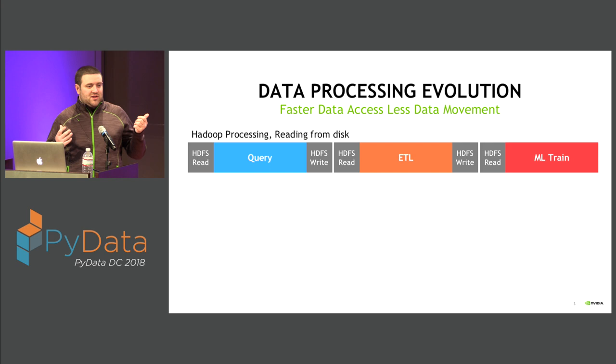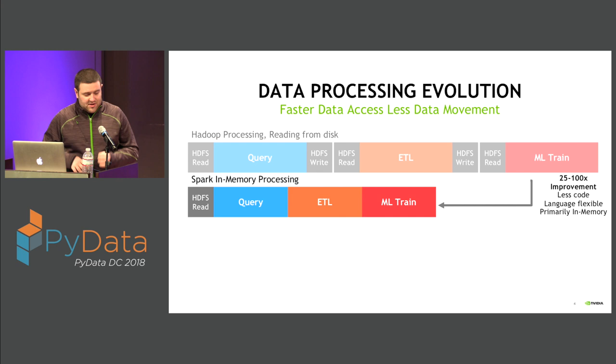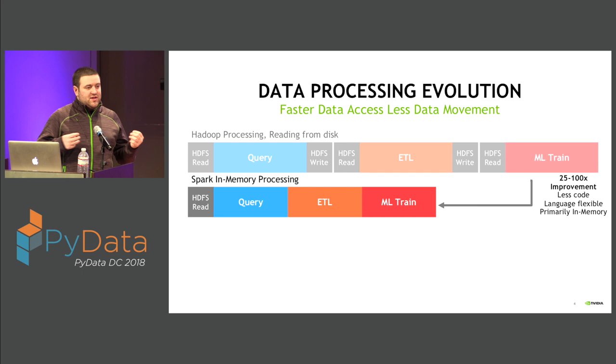A decade ago it started with Hadoop, with a paradigm of massively scale out, where every step in your pipeline you would read data from disk and then write data to disk. It was really expensive. Then Spark came around — Spark's main claim to fame was that you read once, everything stays in memory in Spark's in-memory data format, and everything is built on top of a single data format, so no additional copies or conversions needed, and just more efficient computation in general.